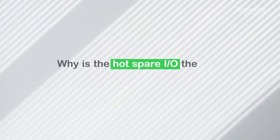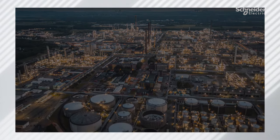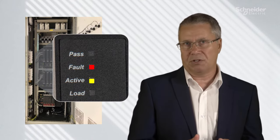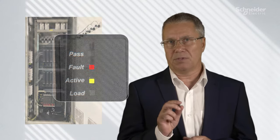I had a customer who once told me that the hot spare I/O slot was the best investment in empty space he had ever made. This was a major petrochemical facility with revenue made in millions of pounds. It was three o'clock in the morning, and the team on site were concerned that there was a fault light on the safety system and they were afraid that the system was going to shut them down.